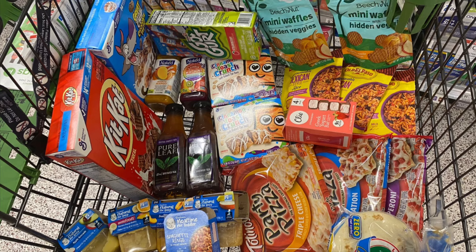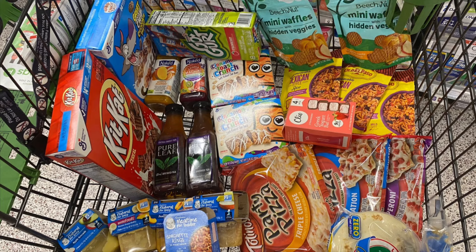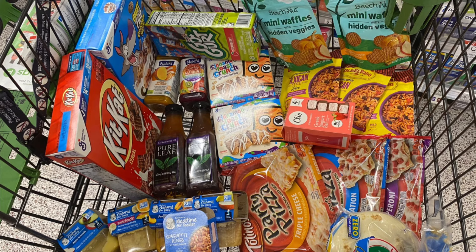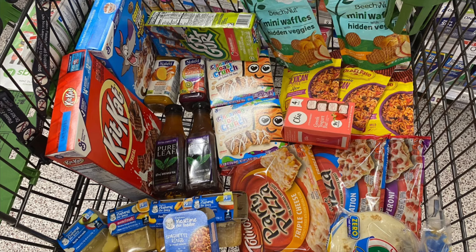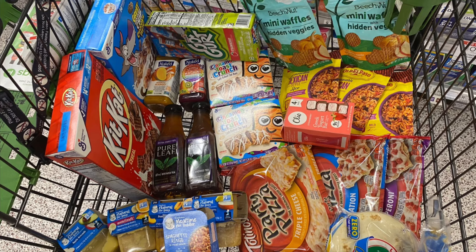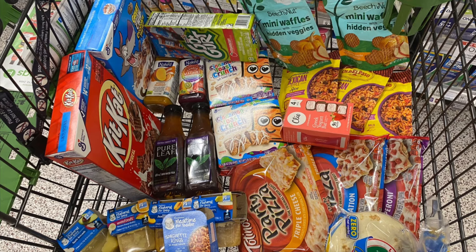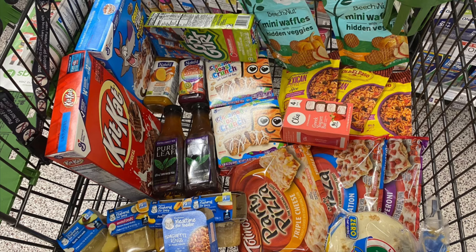Then we picked up two of the Naked drinks. These are normally priced at $3.99 and they're not on sale. Picking up two totals about $7.98, but we have a buy-one-get-one-free coupon in the app that was soon to expire. So I picked up two and we paid $3.99 for both, making them just $1.99 each.